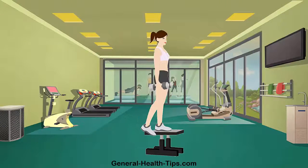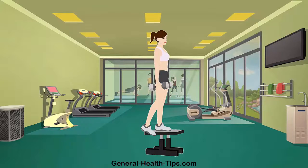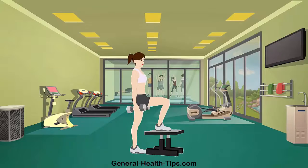The dumbbell step up builds strength in climbing and trains balance. Real life applications include carrying a suitcase, boxes, groceries or any load while climbing stairs.